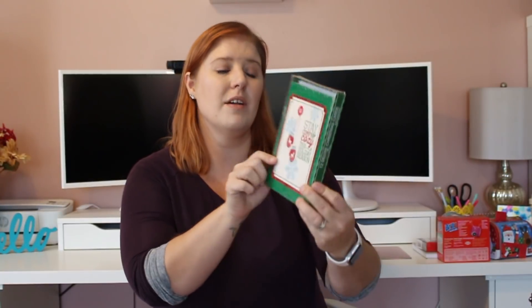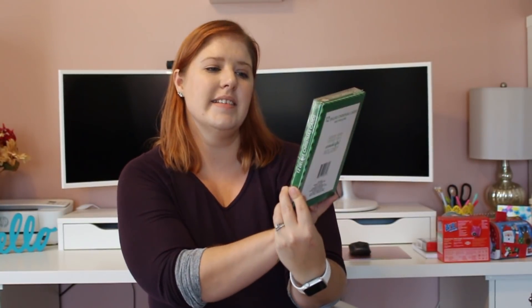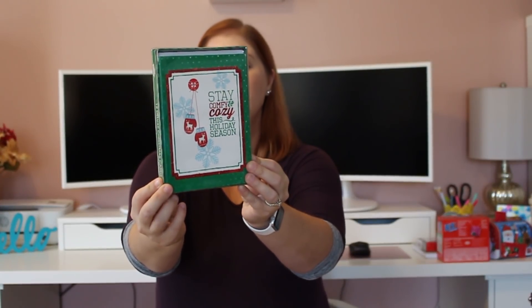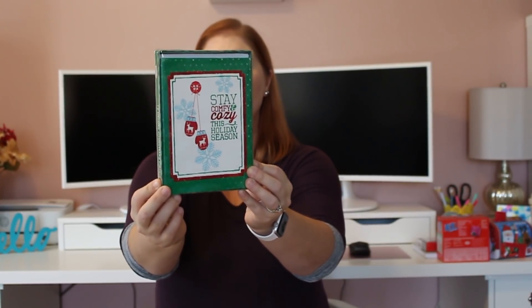I got a pack of Christmas cards. I have not sent out Christmas cards since I had my twins, and they're going to be five in November. So I'm going to try to send them out this year — probably without family photos but I am going to send some cards. This is a set of 12 with envelopes. It says stay comfy and cozy this holiday season, and on the inside, sending warm wishes for a wonderful holiday.